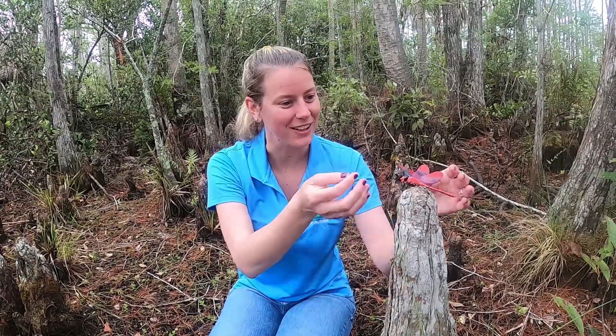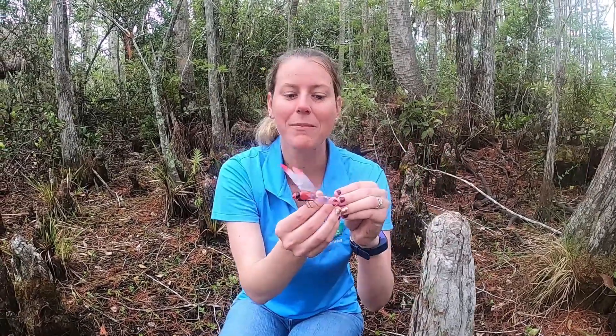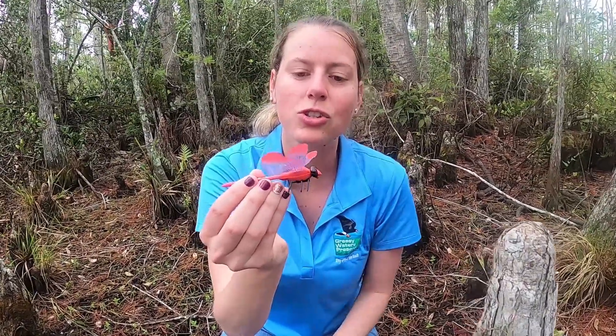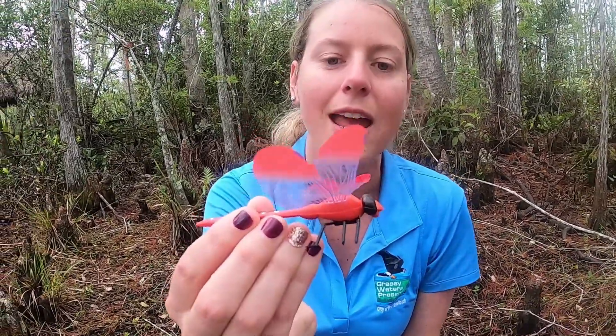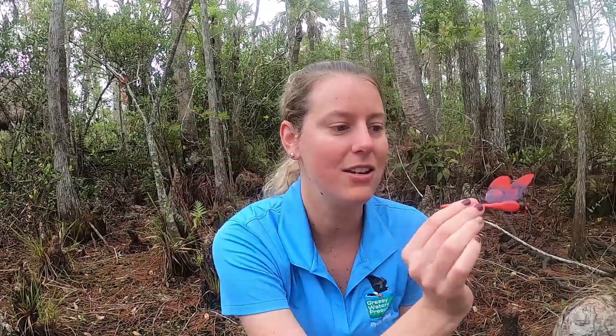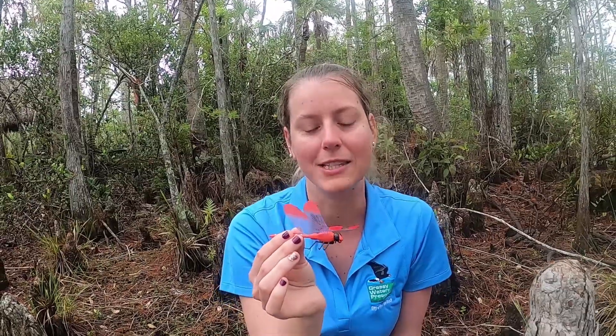Welcome to Everglades Classroom. I'm Miss Mary and today we're going to talk about my favorite insect, the dragonfly. He's my favorite because he has interesting adaptations. Look at his eyes — they're so big so they can see his prey when he's flying through the air, and he has long legs so he can catch that prey as he continues to fly. He also has a very interesting life cycle.